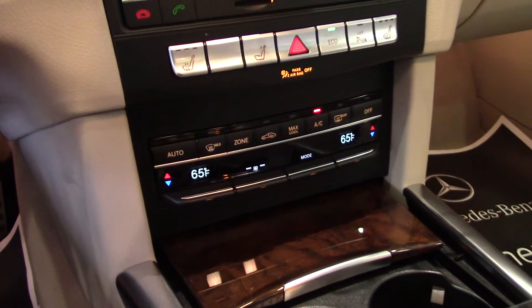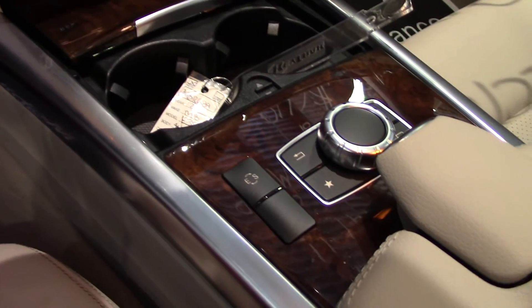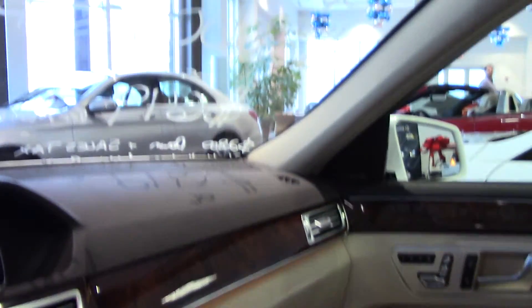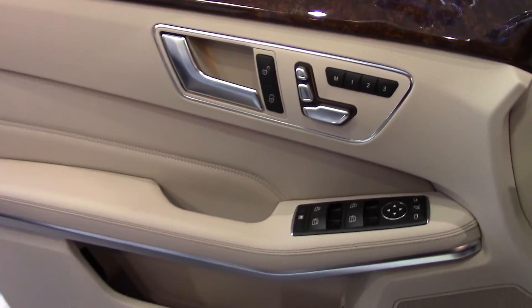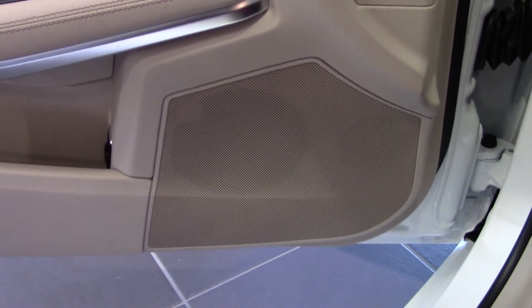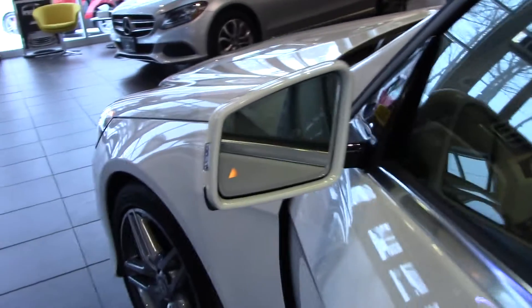This car is totally equipped. Besides the Parktronic with advanced parking assist, it has the power tilt sliding panoramic sunroof, heated steering wheel, a light-colored beige roof liner to make it feel more spacious, 18-inch AMG wheels, heated front seats, and the premium package with COMAND and navigation that's voice activated. You get three years of free map updates at each service visit. It also has the Harman Kardon surround sound system, Sirius XM radio for six months, and all-access traffic and weather for five years.